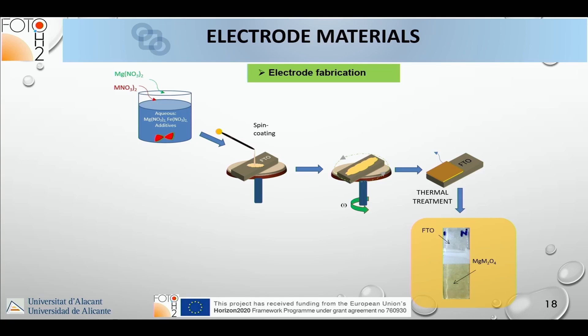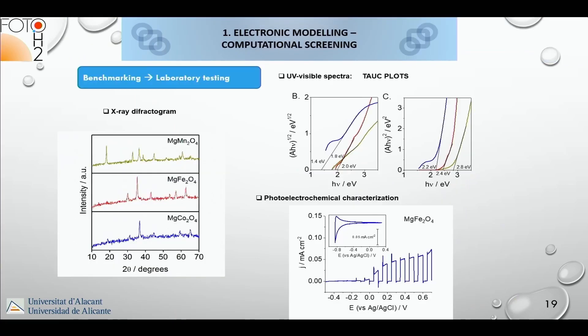A typical synthesis we employed was based on the sol-gel method and spin coating — not good for scaling up, but good for experimental benchmarking and screening many different materials. For each material we performed physical characterization, optical characterization, and photo electrochemical characterization to assess its potential for this technology.